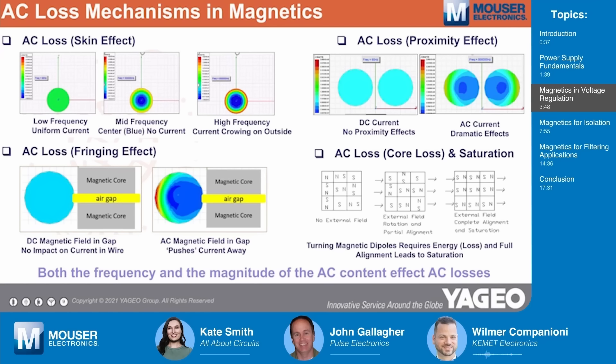AC loss is also affected by the proximity of conductors. When they're closely coupled, AC current conductors almost repel the current density in the wire away from one another, further enhancing losses. Any gaps in the magnetic core also affect how current is carried in the wire — the current density is pushed away from the air gap. And finally, there's core loss. As more and more magnetic dipoles in the core become aligned to the electromagnetic field, they're less available to carry the flux. Any additional flux beyond that causes the core to become saturated, and that unused flux becomes energy lost.